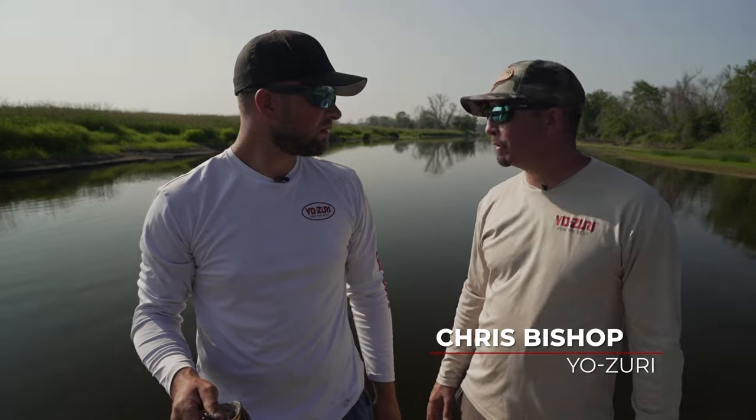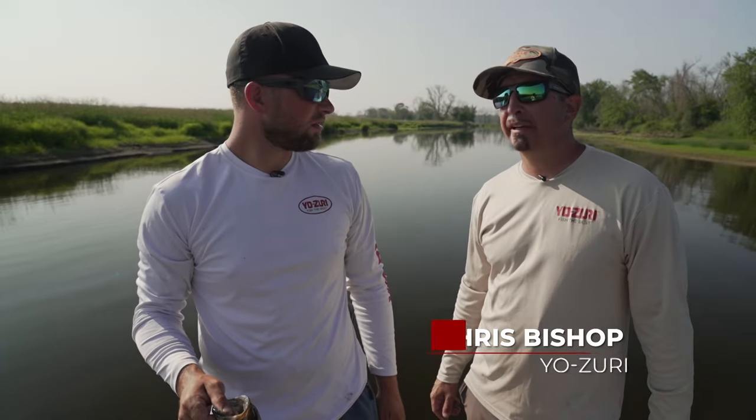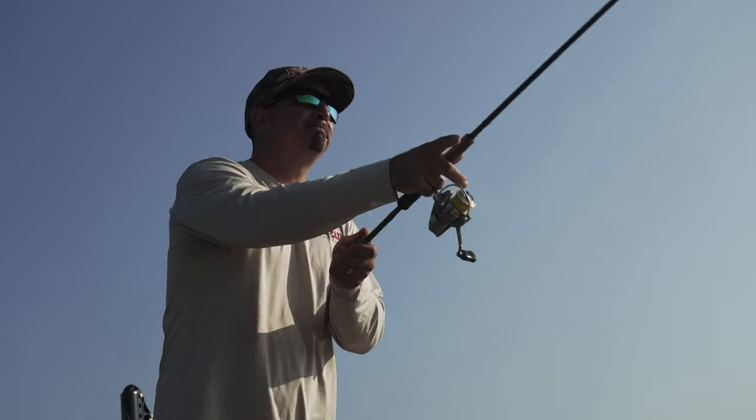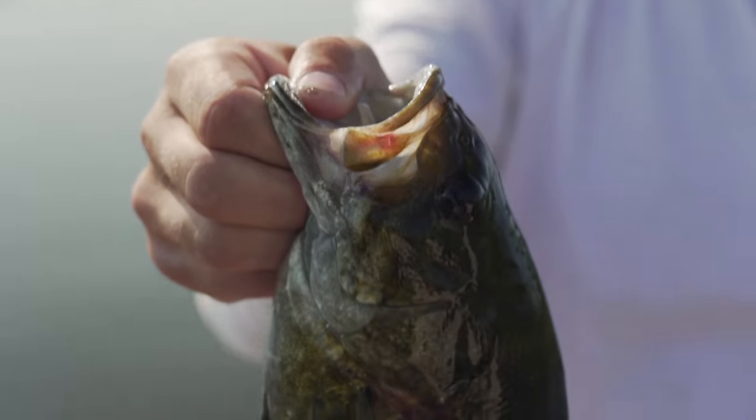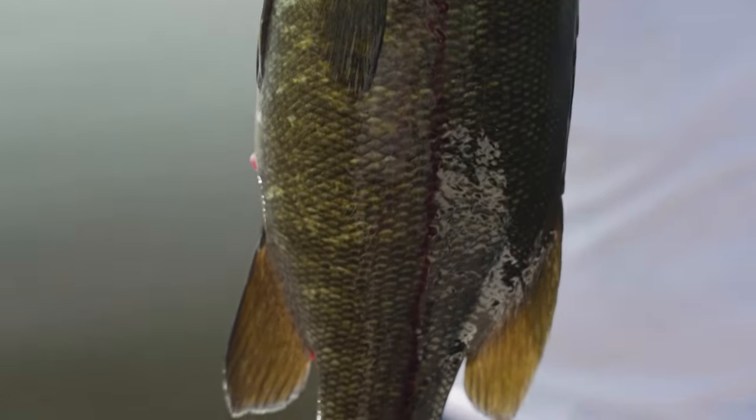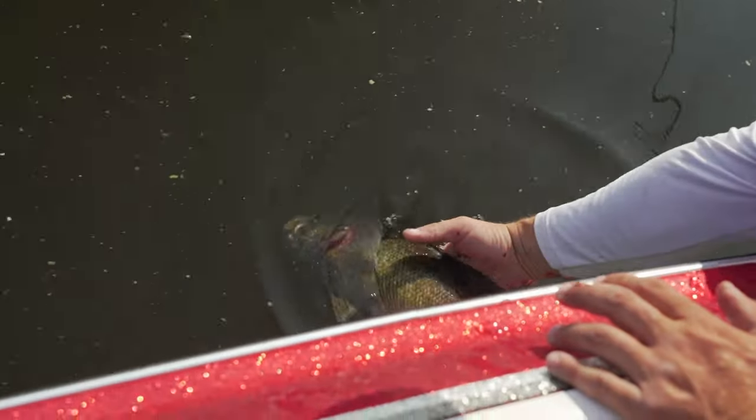We're going to hammer some banks with some topwaters. The river is crazy low. We kind of planned on going all in on the topwater bite anyway, but I don't think we have much of an option the way the water is. So it's a great start. Looking forward to seeing what we can do with some pencils and some poppers.